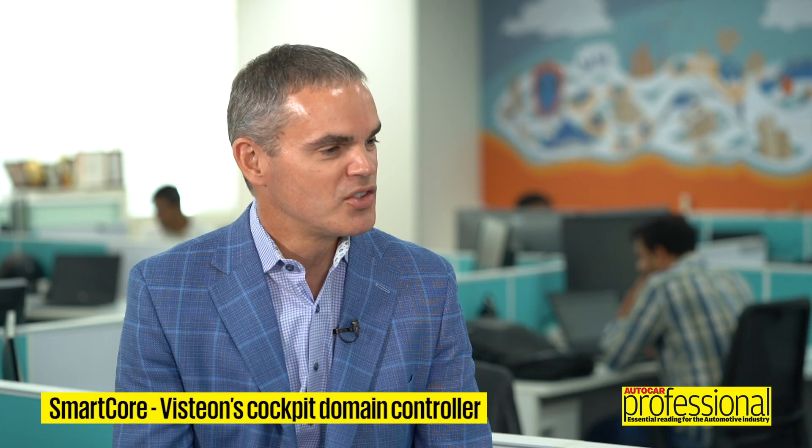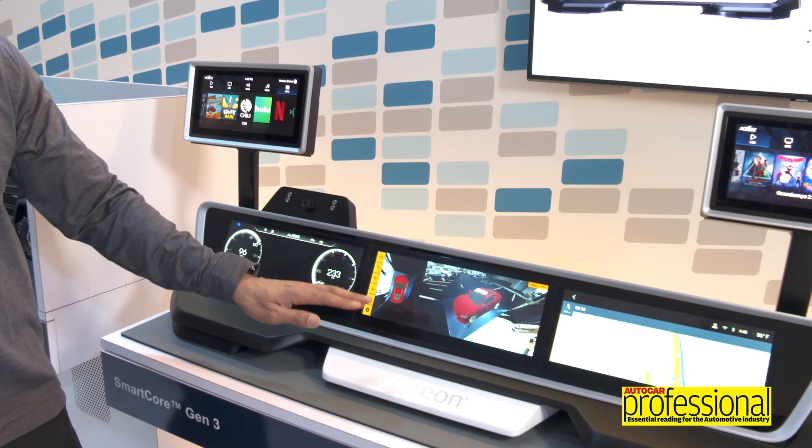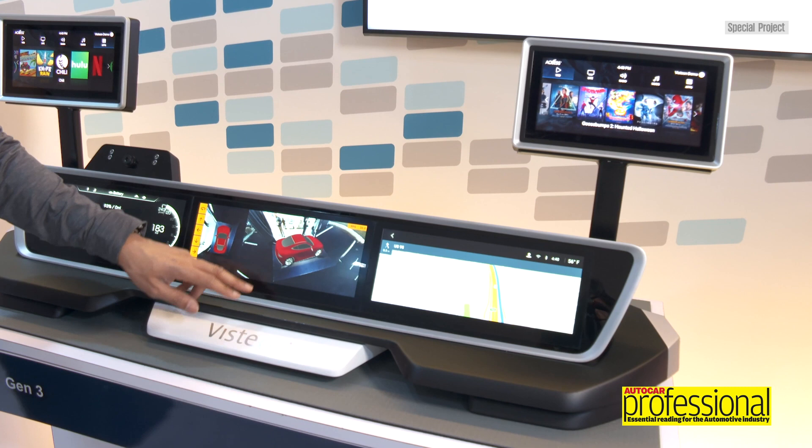Another technology we had on display is SmartCore. We are showing Gen 3 of our SmartCore product. Visteon was first to market with SmartCore in 2018 — our first generation we launched with Daimler, and that product moved across Daimler cars and Daimler heavy trucks. What we were showcasing at CES this year was our Gen 3 system, which uses a Qualcomm 8155 microprocessor system on chip. We're using QNX as the operating system for the instrument cluster, and we're using Android for infotainment as a platform.